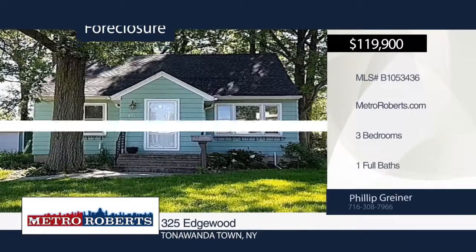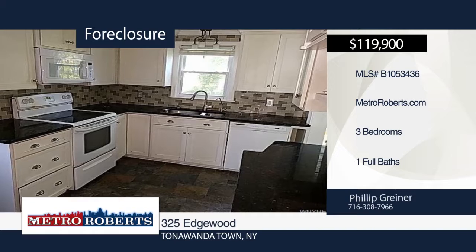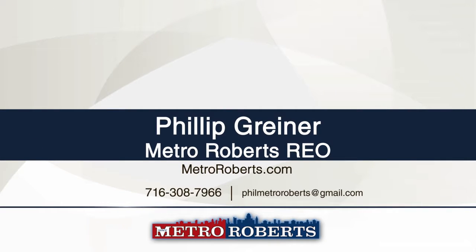This three-bedroom, one-bath charming cape has been recently remodeled. Updates include fresh paint, hardwood flooring in all the bedrooms, updated bathroom, and new mechanicals, which now includes central AC. All you have to do is move in. Don't let this home pass you by. Call Metro Roberts REO to schedule your personal tour.